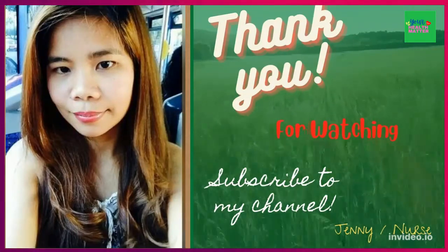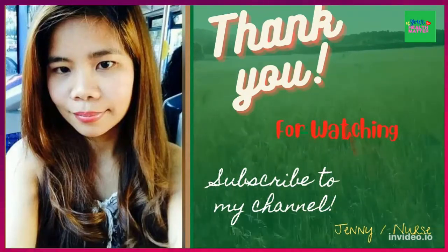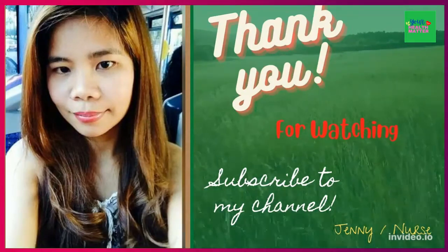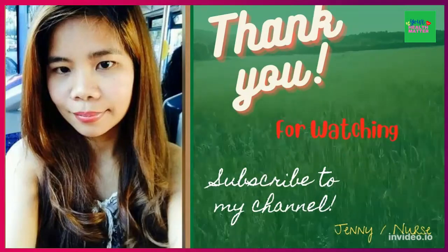Please click share, like, and subscribe to my channel for more videos to come. And if you are a diabetic patient with a diabetic foot ulcer, please comment below and share your experience. Have a nice day everyone.